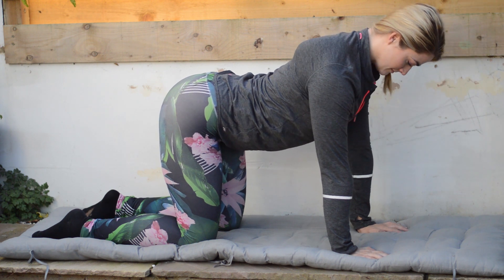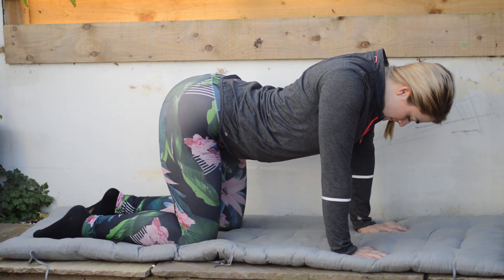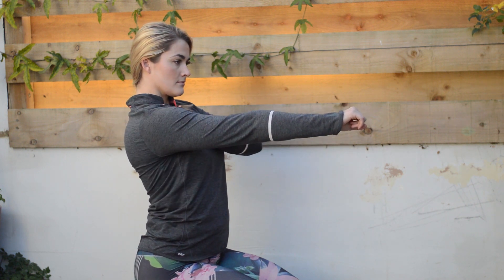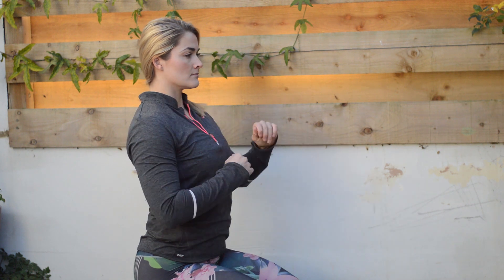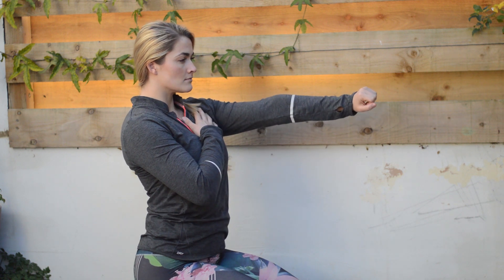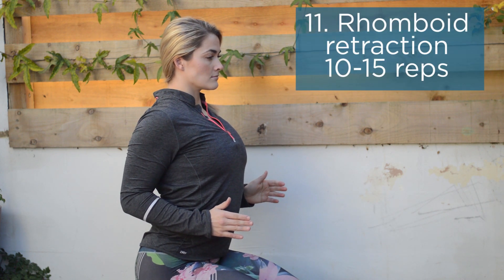We then move on to upper body stabilisation. With scoliosis we often see people with a bigger thoracic curve who have lost control of shoulder movement and retraction. The first move is done on all fours — pinch the shoulder blades together keeping the arm straight — or alternatively in a seated position, bringing the arm back straight and reducing the bend at the elbow. Focus on feeling the shoulder blade moving, slow and controlled.